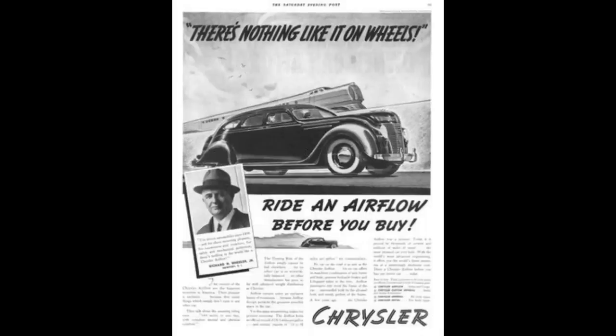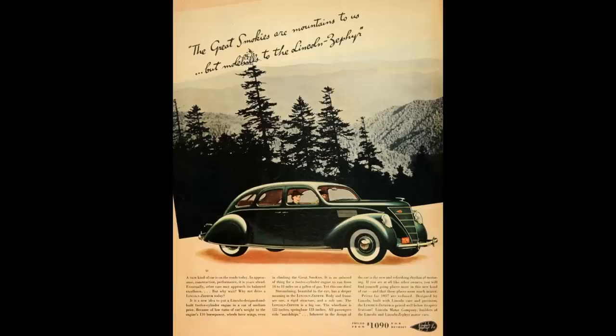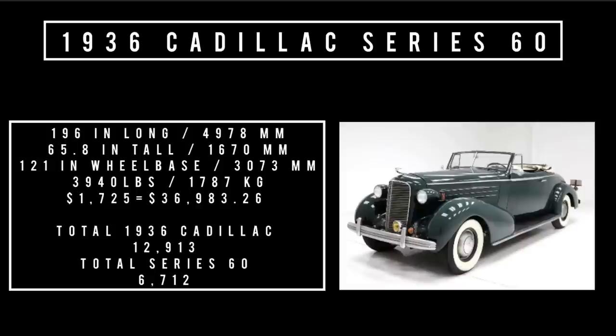Buyers could also shop the Chrysler Airflow and Lincoln Zephyr. Let's talk specs. 196 inches long, 65.8 inches tall, riding a wheelbase of 121 inches. It weighs 3,940 pounds. Price: $1,725, which is equivalent to spending $36,983.26 in the year 2023.